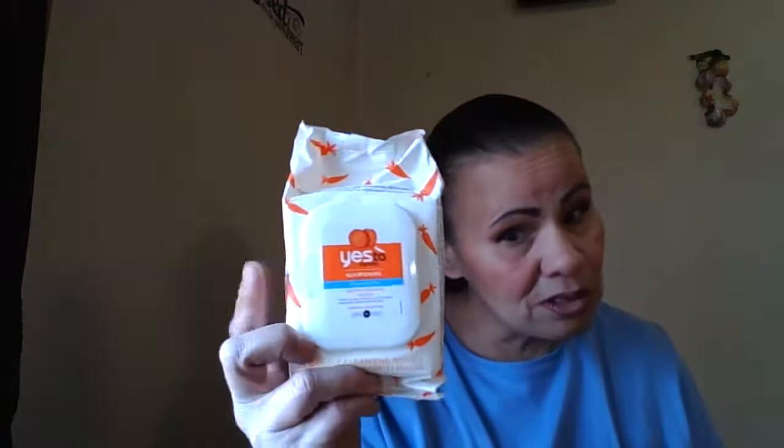My husband saw I was running low on facial wipes and they still had the Yes to Carrots, so he got me three of those. He asked me about these — the Yes to Carrots brings 25 wipes and this one brings 30. I've never tried these; this is the Rich Radiance skincare. You guys have seen that at the Dollar Tree. These I know are good, so I'm going to try these out and let you guys know how they work.